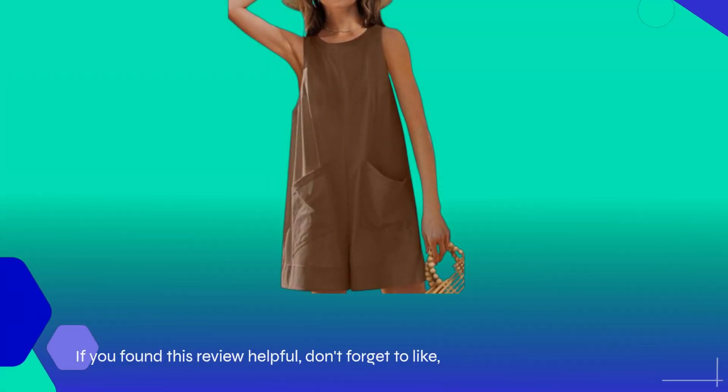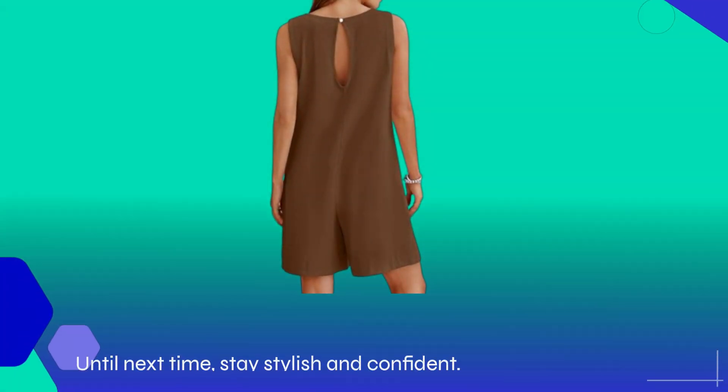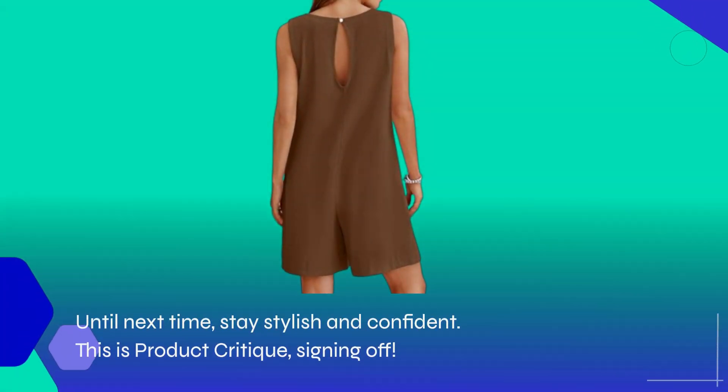If you found this review helpful, don't forget to like, subscribe, and hit the notification bell for more fashion insights and product critiques. Until next time, stay stylish and confident. This is Product Critique, signing off.